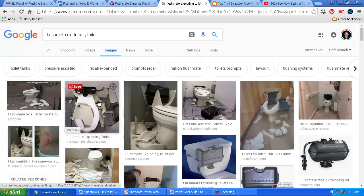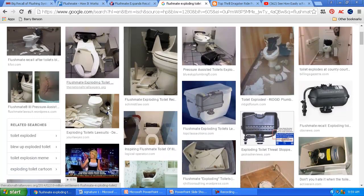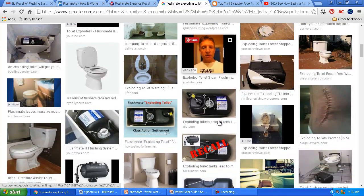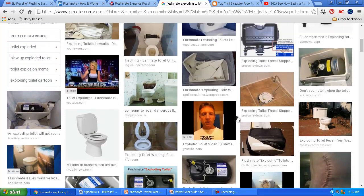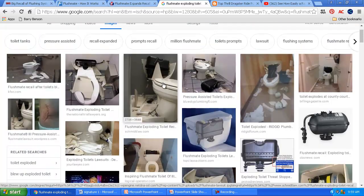I did a search engine query for 'FlushMate exploding toilet' — you can use your favorite search engine. On images, here are pictures of these tanks that are ruptured. There's a laceration there allegedly caused from the toilet rupturing. That's a serious safety hazard — if you're sitting on this thing and it blows up, that's not good, because you've got porcelain or china just flying across the room like shrapnel.